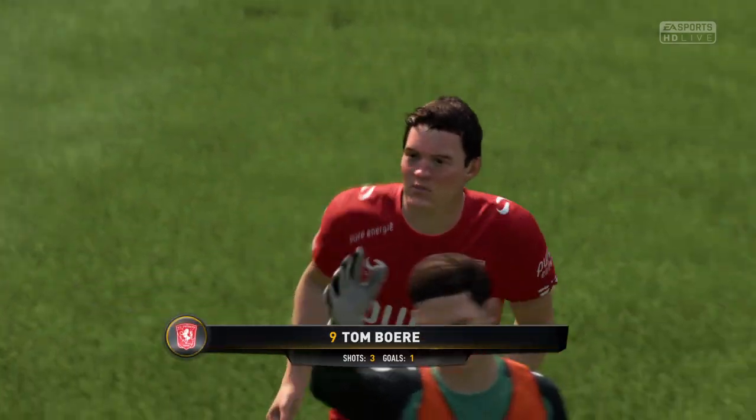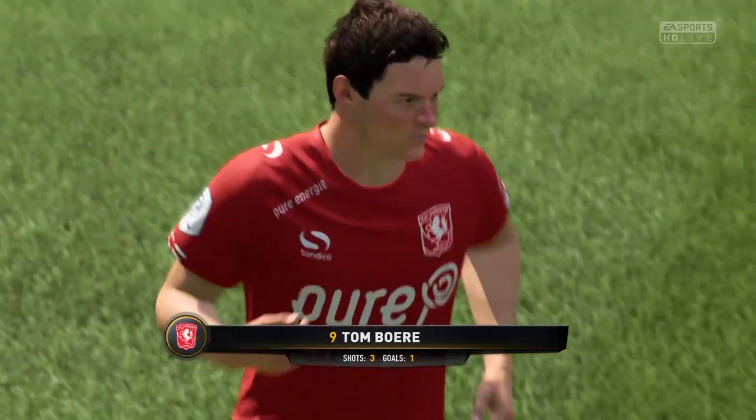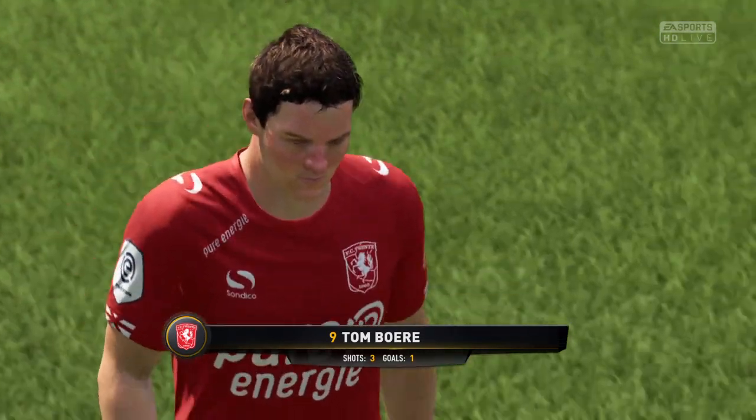Well, he's had a very good game, hasn't he? Maybe the difference between the two sides — really solid, really good performance from him.